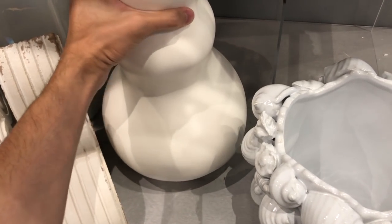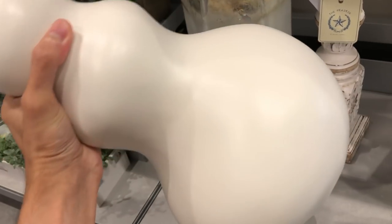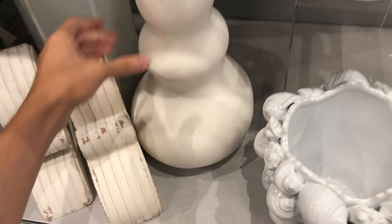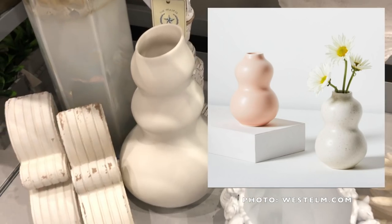This bulbous, pure white vase is part of the Shop the World collection and was handcrafted by local artisans in Portugal. Here it was being sold for $29, but I've seen very similar styles in this minimalistic gourd shape for $39 and up from retailers like West Elm.